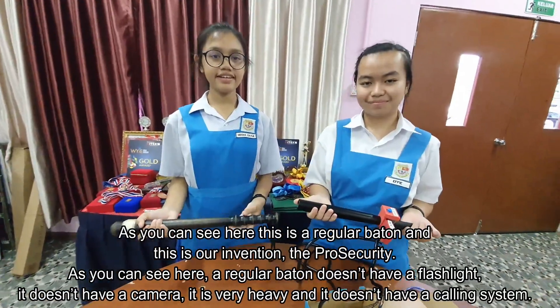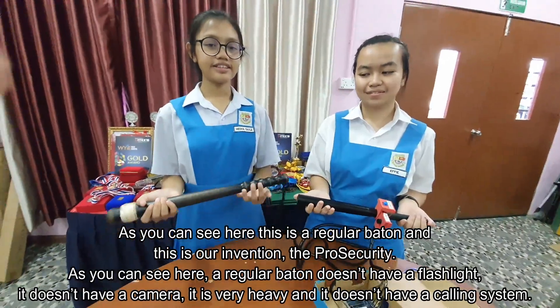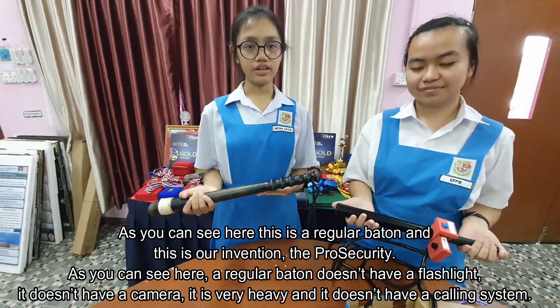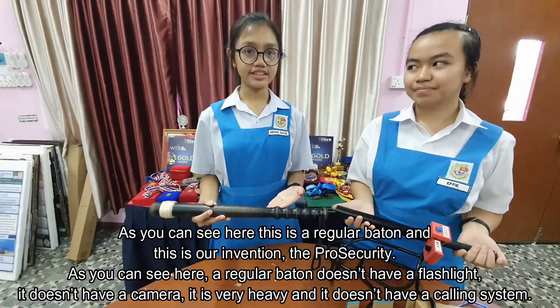As you can see here, this is our regular baton, and this is our invention, the Pro Security. A regular baton doesn't have a flashlight, it doesn't have a camera, it is very heavy, and it doesn't have a calling system.